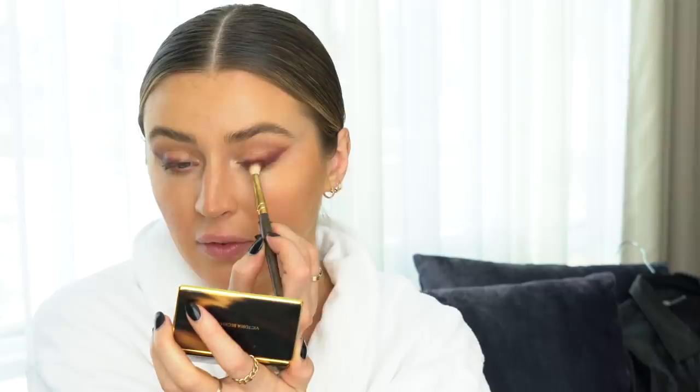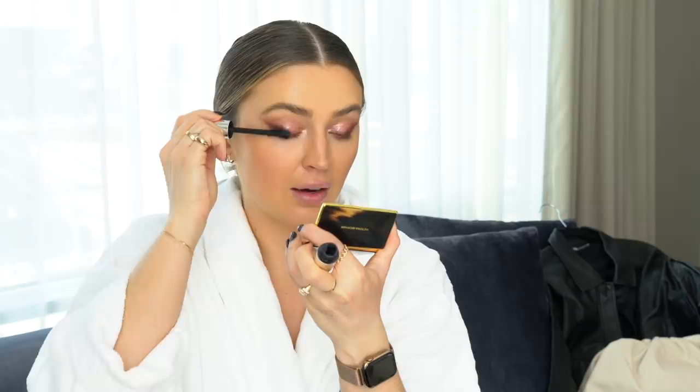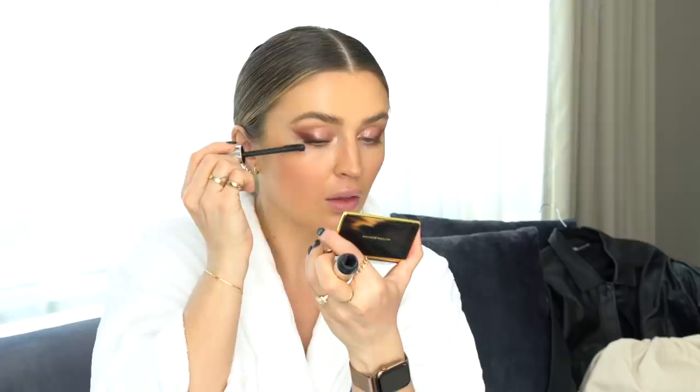For some fun sparkle, I'm taking the Urban Decay Cat Call pink liner — inspired by Valentine's Day — and placing it right on the inner corner, blending it into the liner. It almost gives a little pink wet look on the lid. Then I'm going in with mascara — tons and tons of coats on top, pulling it outward following the line of my liner.